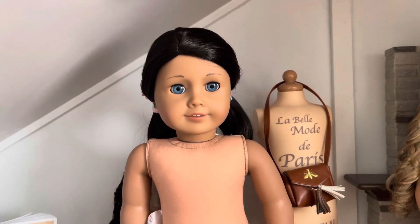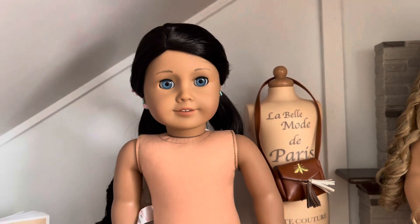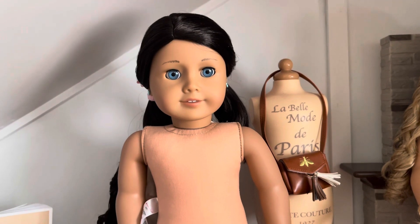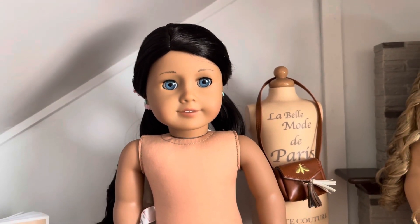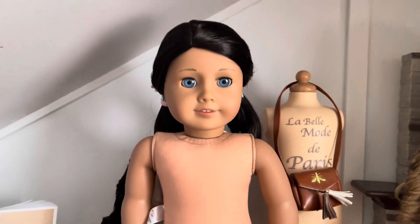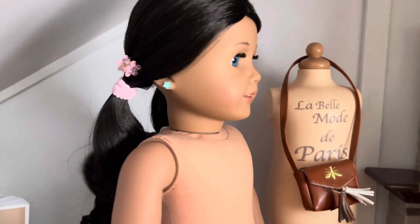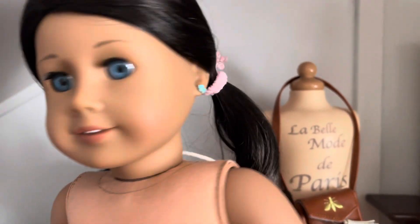The price I got her for was super cheap. This girl is always selling stuff on her story sale and I was like, you know what, let me get her — this is a sign. She did come naked which is totally fine, but I want to show you that she included her hair in little pigtails, which is really cute. And earrings — oh my god, I didn't even notice her earrings!